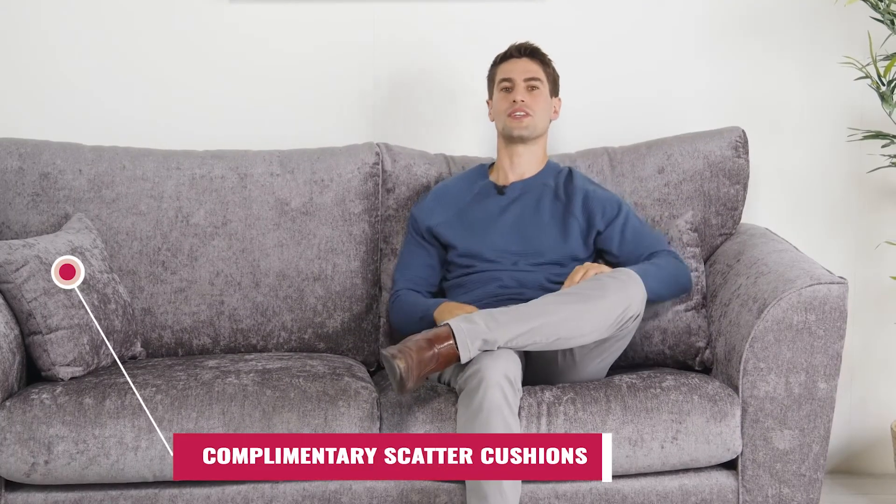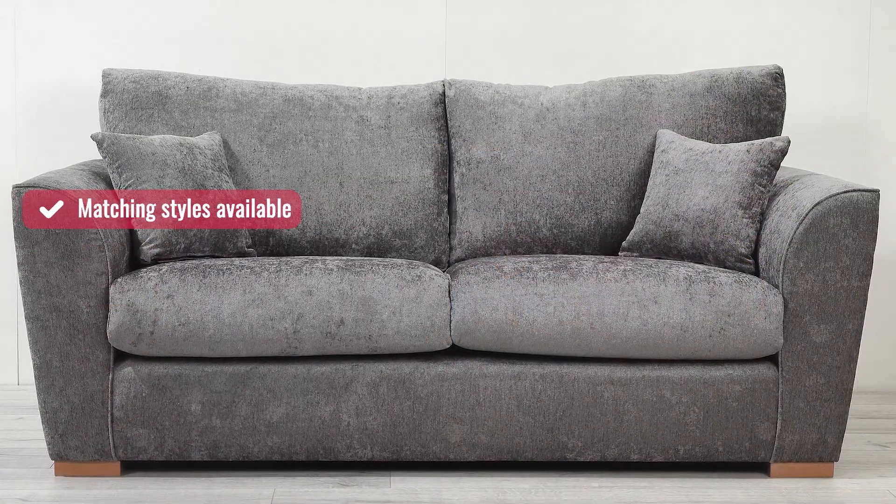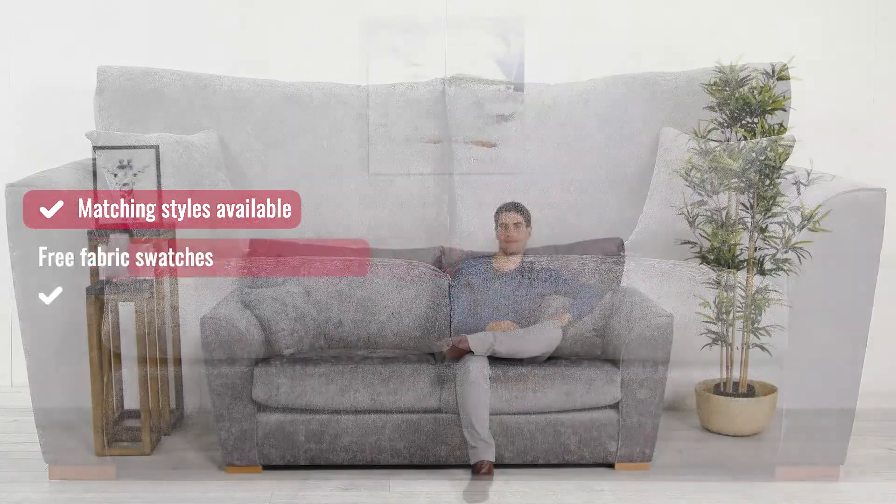Each of our sofas also includes a set of complementary matching scatter cushions. The Michigan is available as an armchair, two-seater sofa and a three-seater sofa, with more options to come.